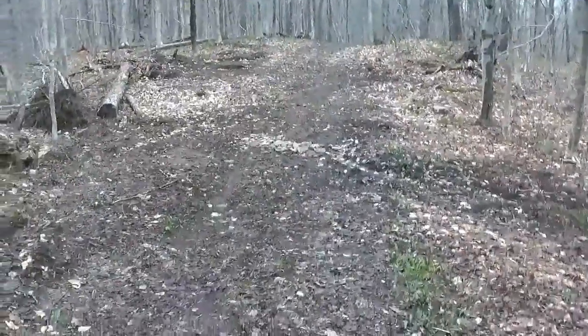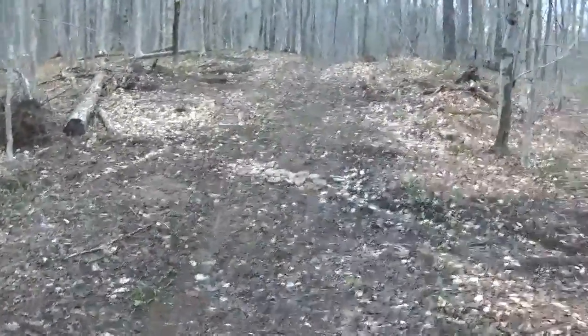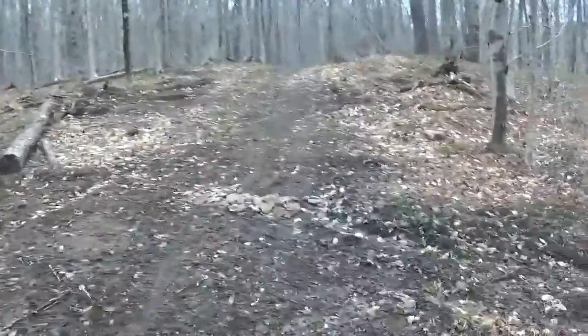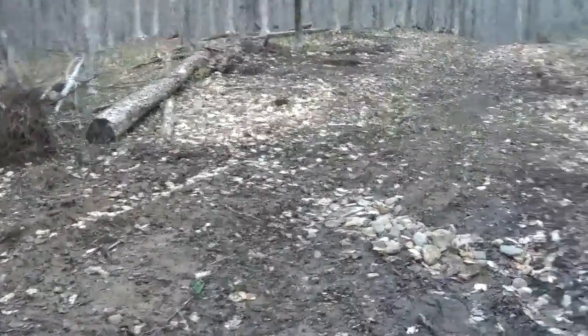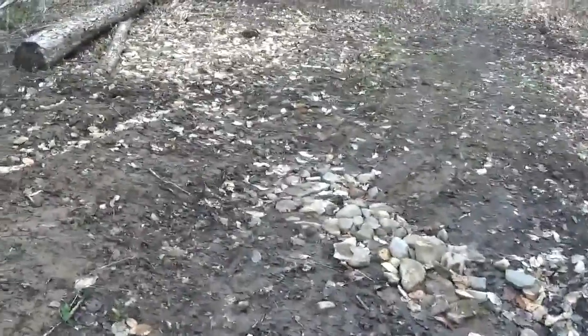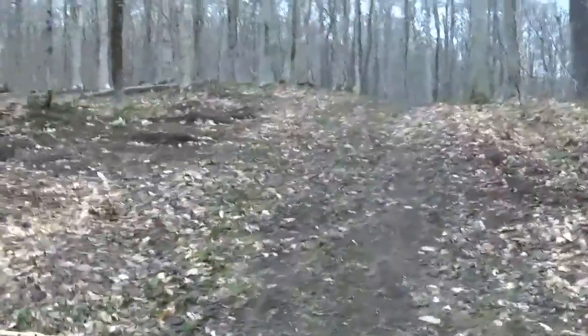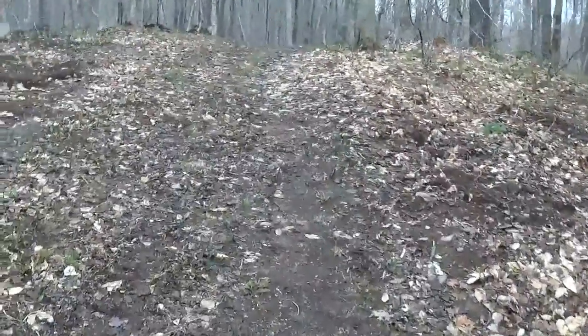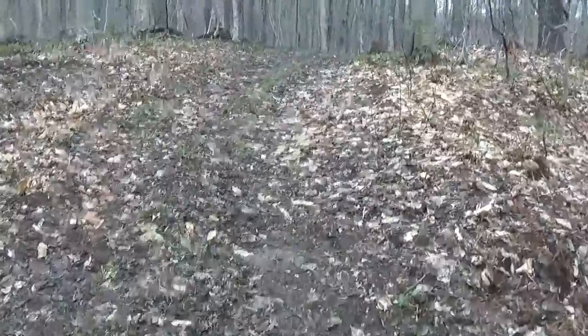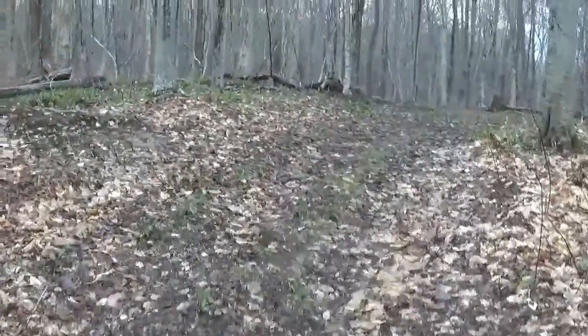It looks like for the most part it's still under construction, which doesn't make sense because the sign hanging out of the post looks like it's been there a few years. So this trail is primarily probably a winter trail — it's all dug up everywhere. Who's going to see it in the snow?